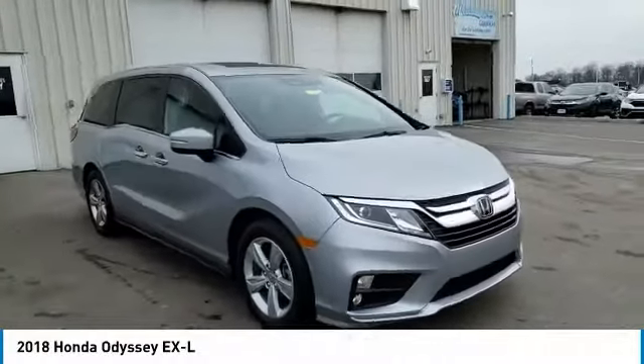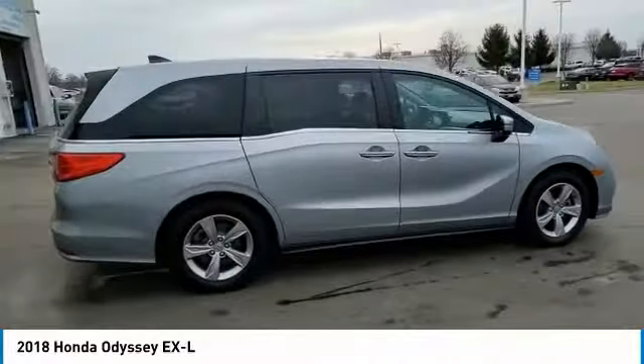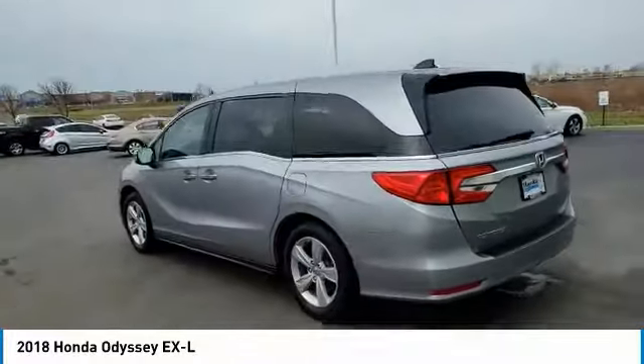Take a ride in the 2018 Odyssey. The Honda Odyssey is a showcase of distinguished style, captivating technology, and advanced safety features. A must for all families.